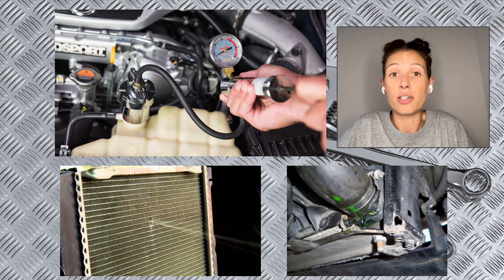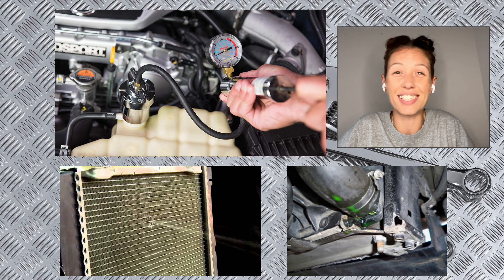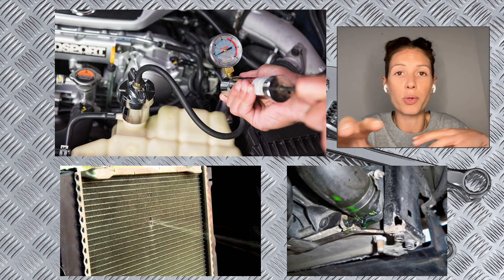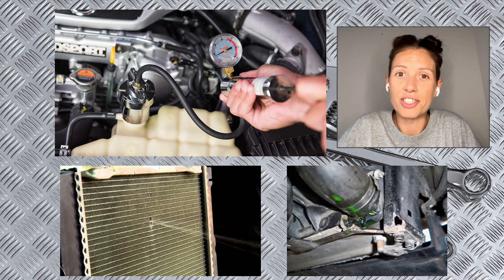You go back later and check to make sure the pressure is still at the same PSI. If it's not, then the chances are you've got a leak, so you'll need to have a look around to see if you can spot any coolant leaking from anywhere. In my video I've shown how to check all your pipes and what I found when I did my pressure test.